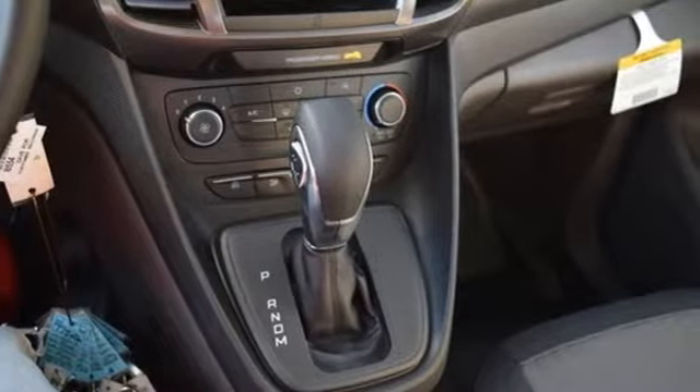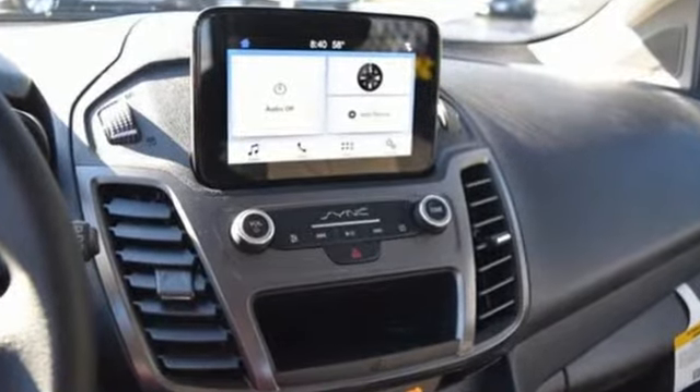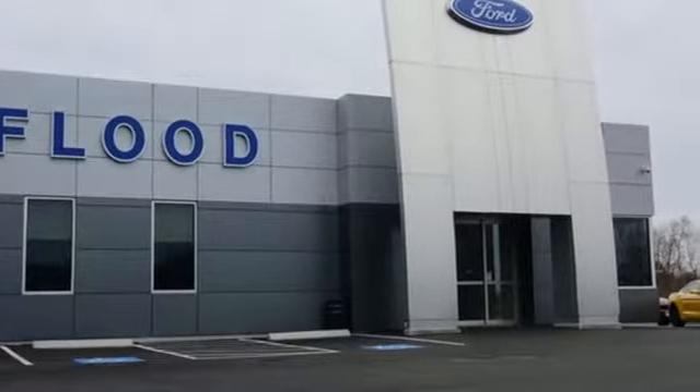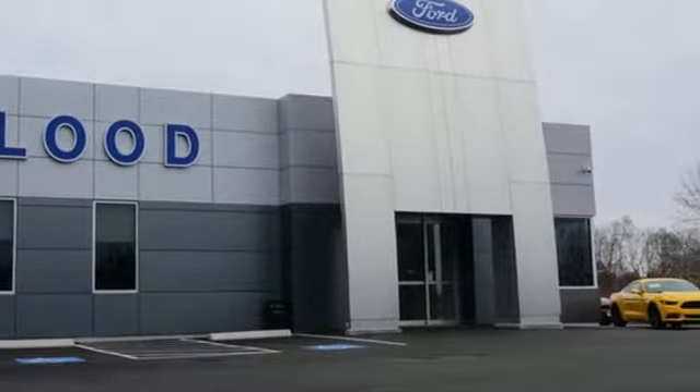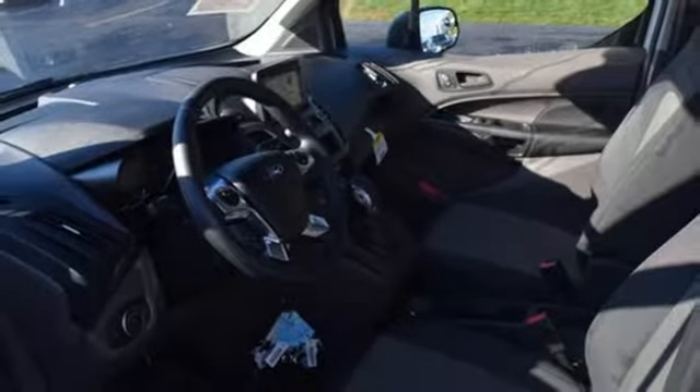Streaming audio. Power heated mirrors. Manual tilting steering column. Wi-Fi hotspot. Manual telescoping steering column. Inline four-cylinder engine. Gas pressurized shocks. And automatic transmission.